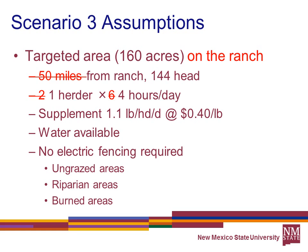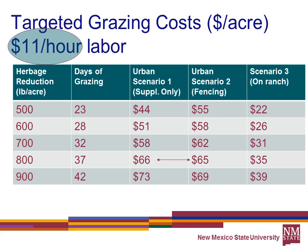Scenario 3 might apply to purposes other than fire prevention, such as keeping cattle out of riparian areas, off burned areas, or enticing them to an undergrazed part of the allotment. To reduce herbaceous fuel by 500 pounds per acre, Scenario 1 costs about $44 per acre, Scenario 2 with fencing costs about $55 per acre, and within the allotment about $22 per acre. To remove 800 pounds per acre, it becomes nearly a toss-up between building a fence or using supplement and herding, given the differences in labor time.